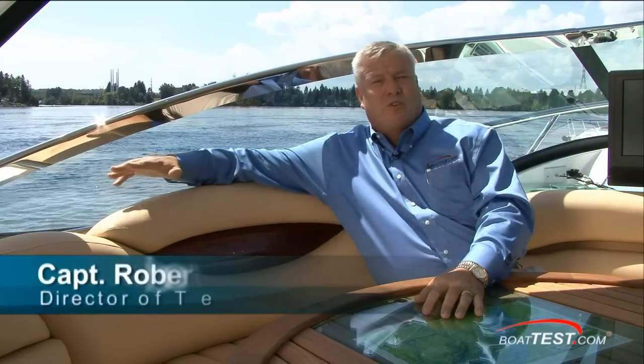I'm in Shawinigan, Canada, taking a look at Doral. Doral holds their value quite well, command a high price. I want to see why.